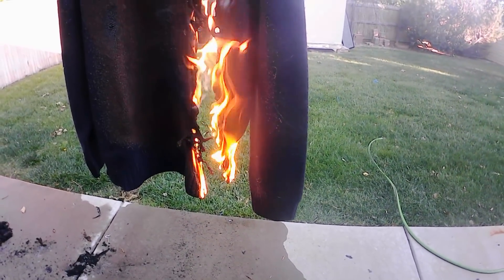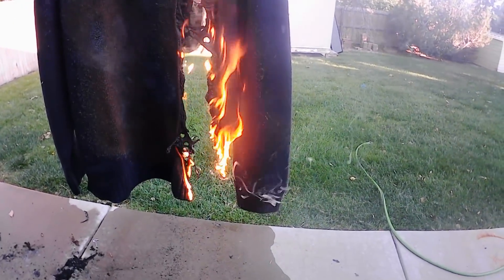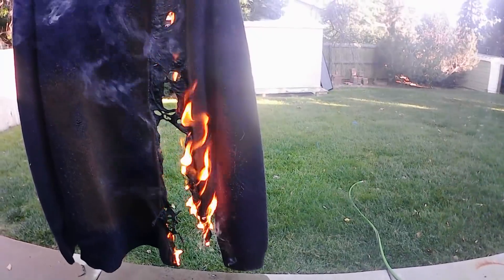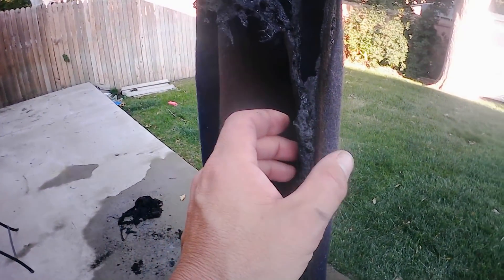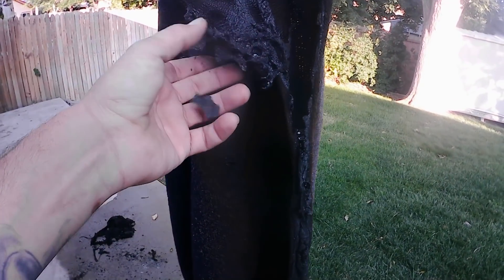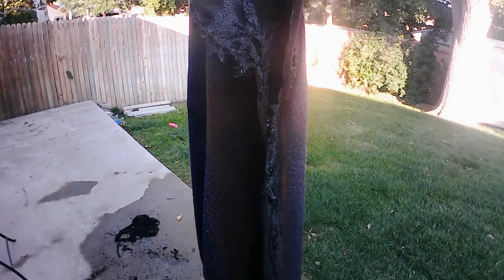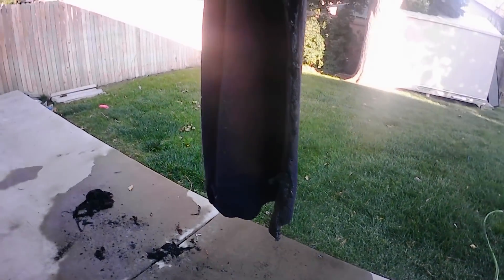Of course with a MAP gas torch there's no stopping it no matter which material you use. Once we put the wool out, what was interesting is the parts that burned were just a very crispy ash — not really melted. That's what it looks like on camera but it's just burned through to complete ash. So there you have it folks: 10 different materials, 10 different burns.